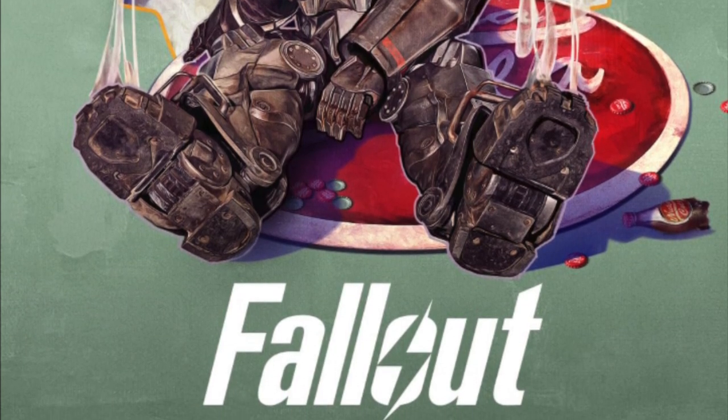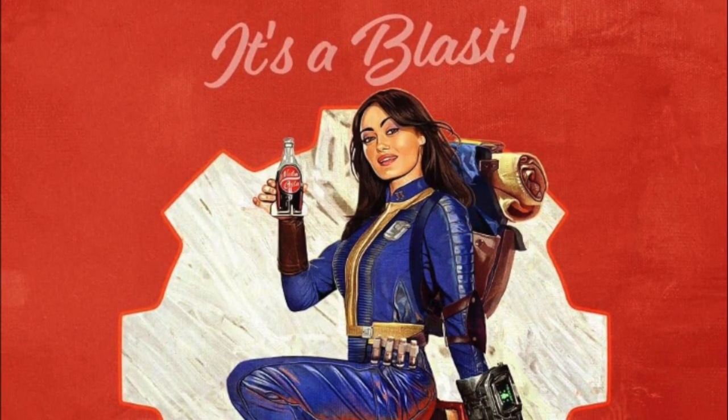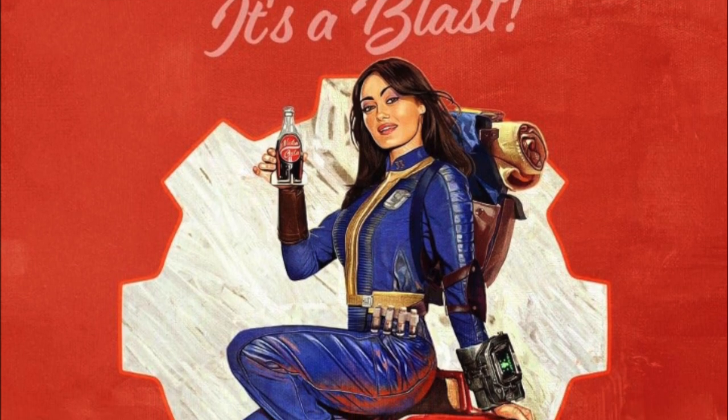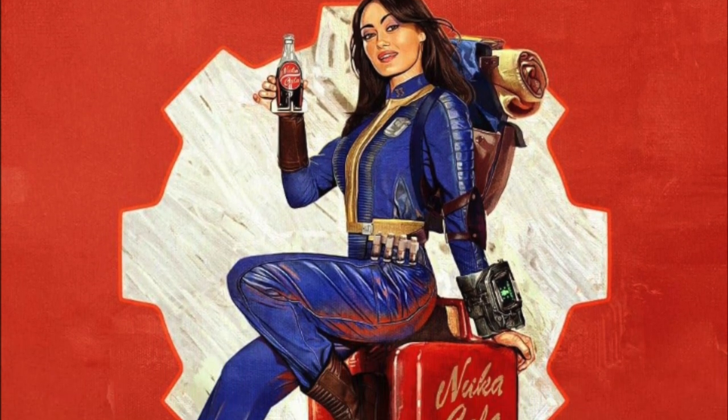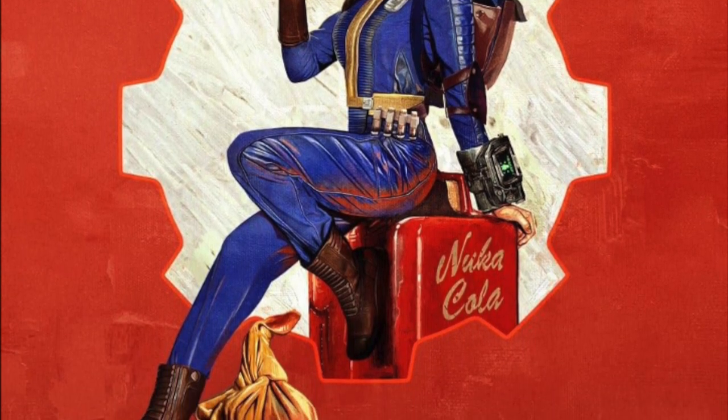And here is a second image I've actually not seen before. It's kind of like an advertisement for Nuka-Cola, similar to the previous one with the Brotherhood of Steel Guy. It basically says 'it's a blast,' again referring to the Nuka-Cola. Looks like she's just right out of the vault — she still has her backpack and her uniform looks mostly intact. I'm not sure what the bag by her boot is. Anybody know? Throw it in the comments.